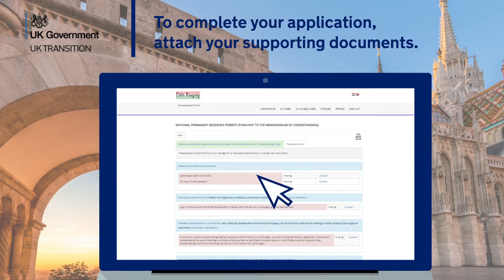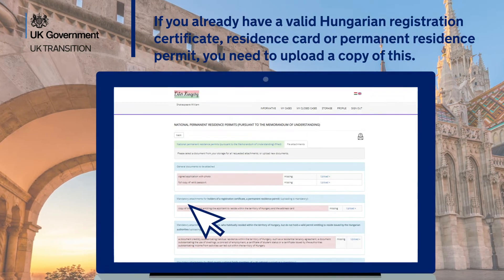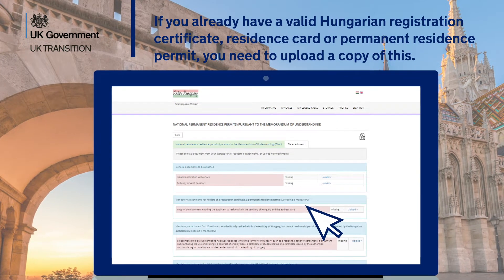To complete your application, attach your supporting documents. If you already have a valid Hungarian registration certificate, residence card or permanent residence permit, you need to upload a copy of this.